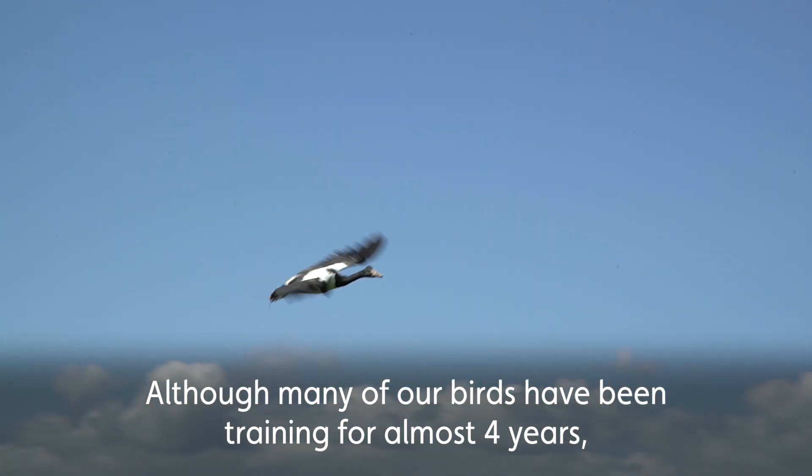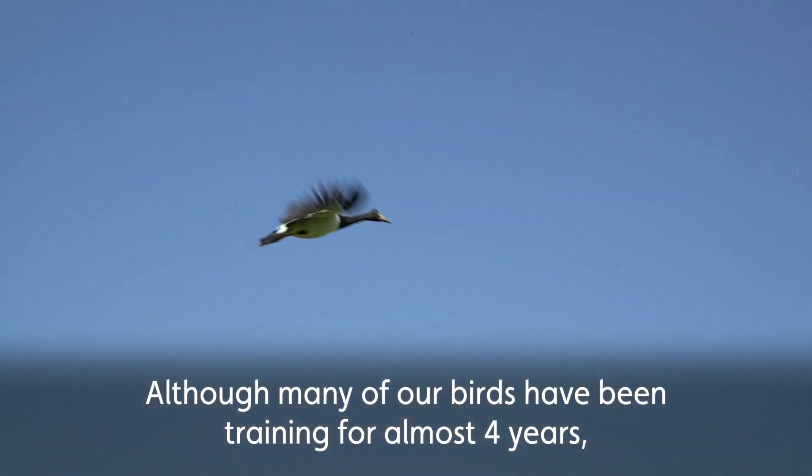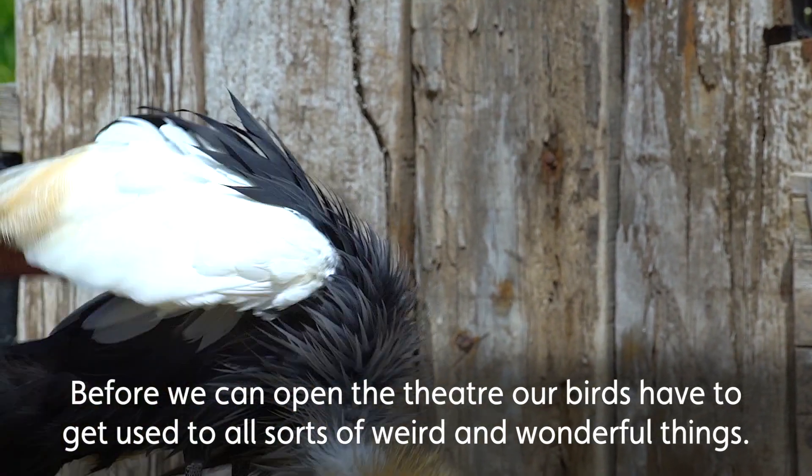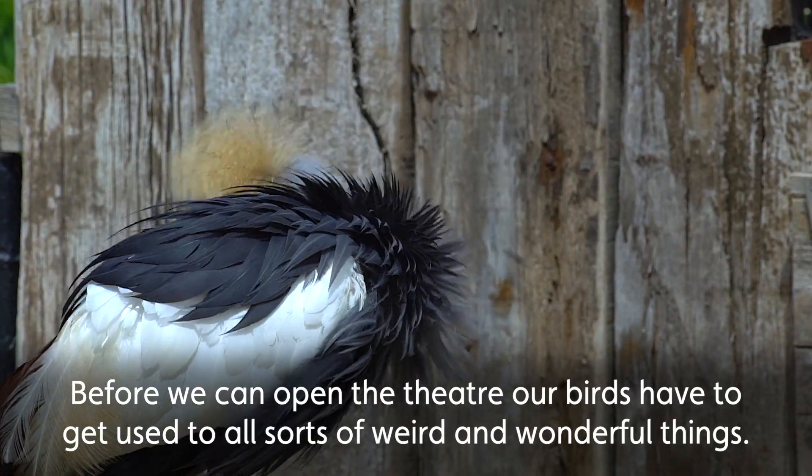Although many of our birds have been training for almost four years, now they have to start the hardest part. Before we can open the theatre, our birds have to get used to all sorts of weird and wonderful things.